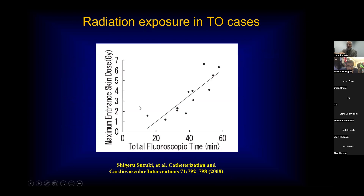Total occlusion cases have very high exposures. You should keep this in mind when doing a CTO case — you want to vary the views, try to limit the fluoro time, and know when to quit.